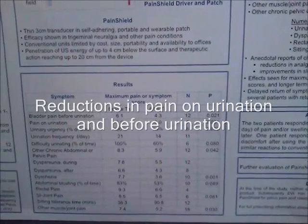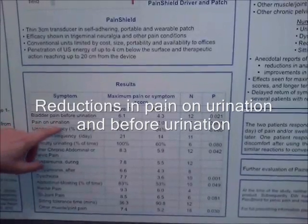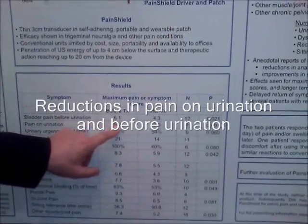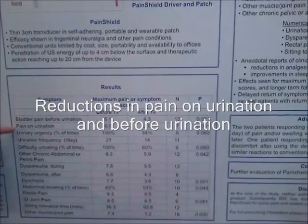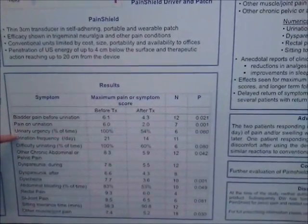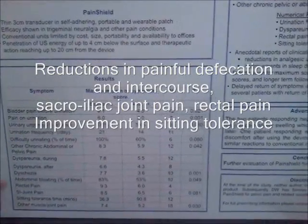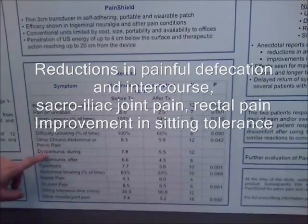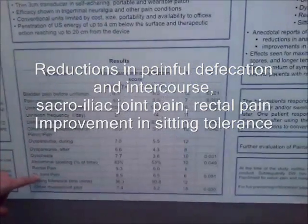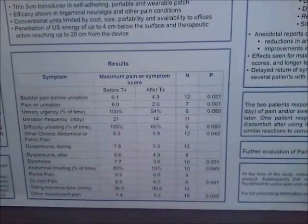We have several areas where we've got dramatic reductions. For example, the pain on urination was reduced dramatically from a score of 6 down to 2, with other reductions in pain before urination, the frequency of urination, and urinary urgency. We also had reductions in painful defecation, painful intercourse, sacral joint pain, and rectal pain, as well as the ability to sit down for long periods of time.